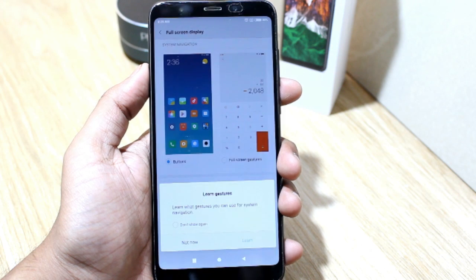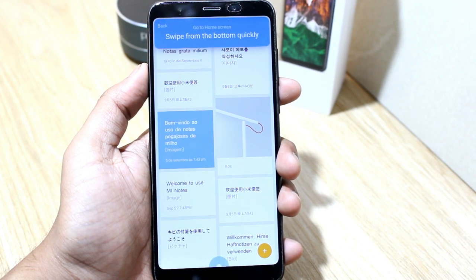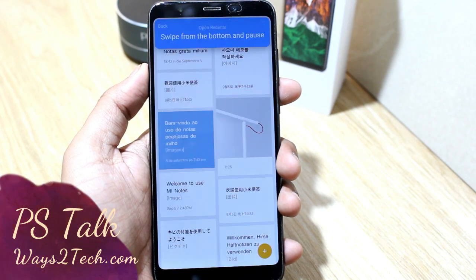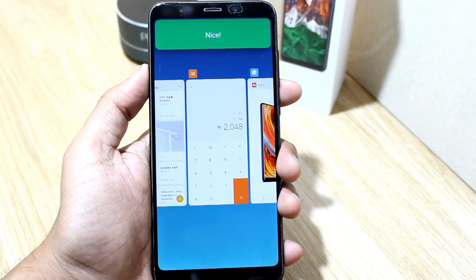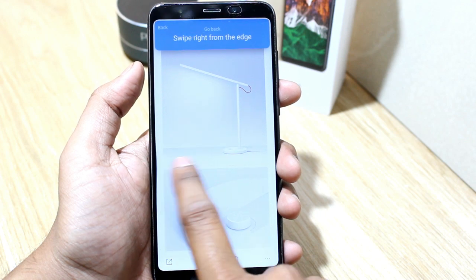It will prompt you to learn gestures — tap Learn. You can swipe up to go home, swipe up and pause for recent apps, and swipe from the edge to go back.